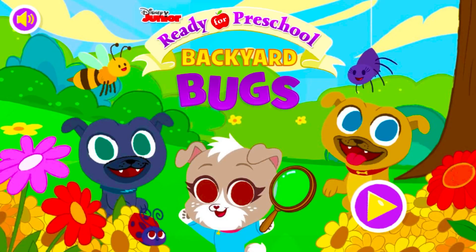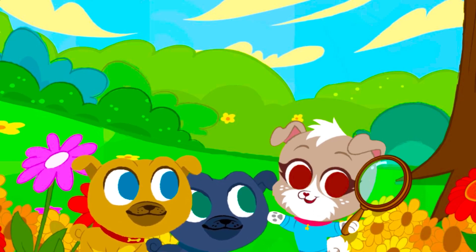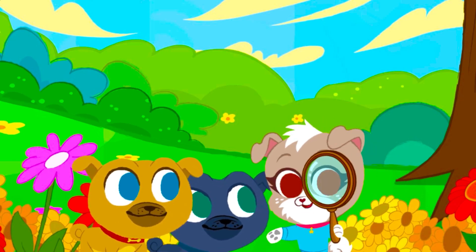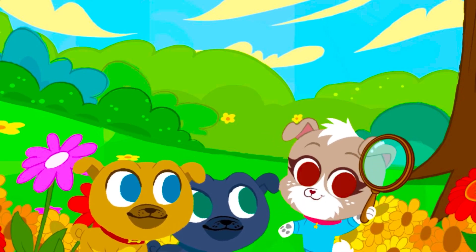Backyard bugs! Hi, I'm Kia. We're looking for bugs in the backyard. Can you help us, please? Come on, let's go!